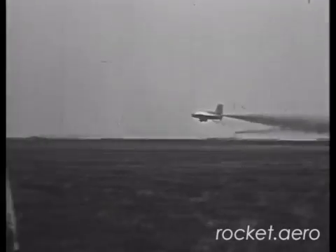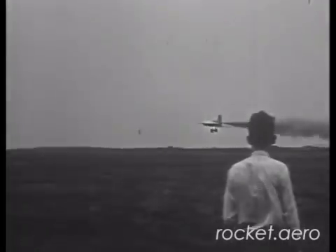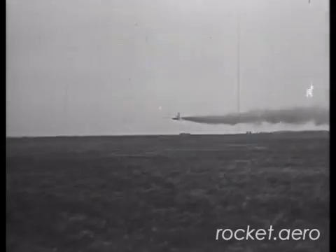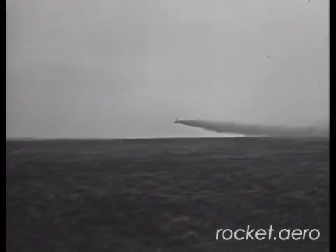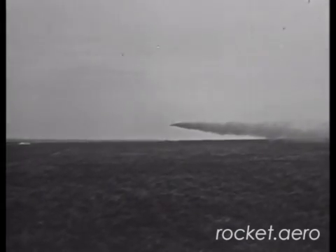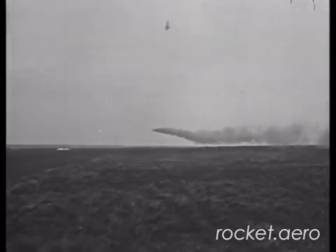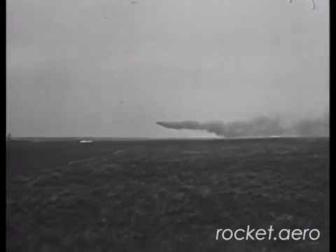Here's another shot of a liftoff. Again, we can see the turbine exhaust streaming from beneath the aircraft. The very visible exhaust plume became a problem when the aircraft entered operational use in 1944 — this was by no means a stealthy aircraft.